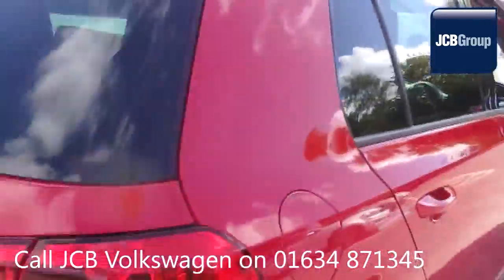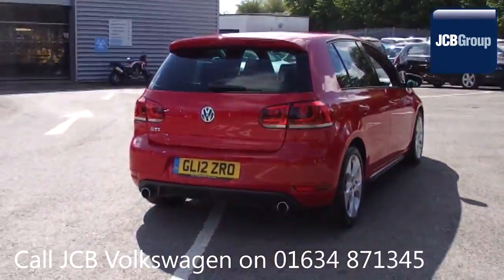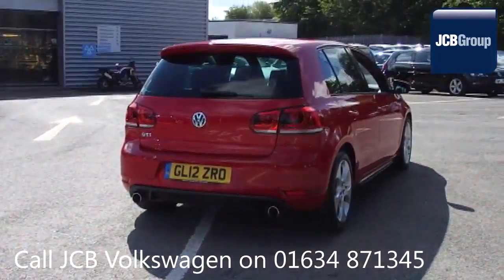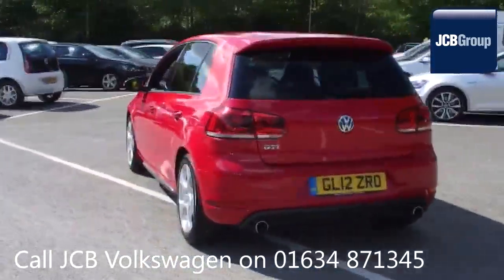142 checks are made before it becomes a DAS WeltAuto Used Car. Any faults identified are fixed using Volkswagen Genuine Parts. Only then can it be part of the Approved Used Car Program.